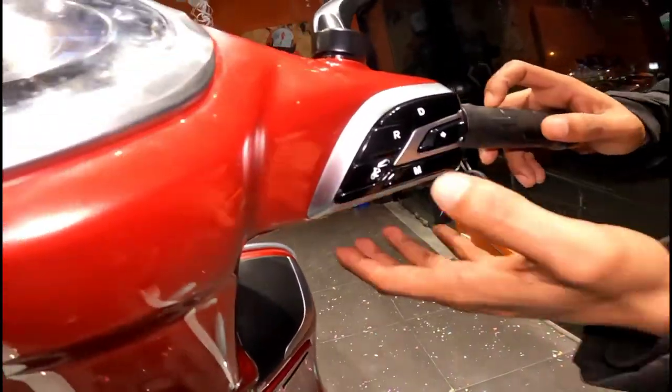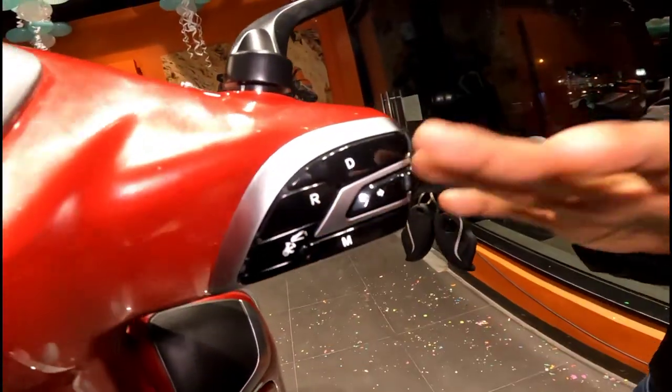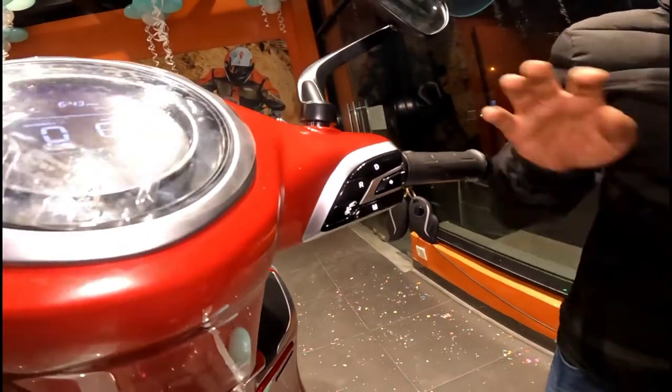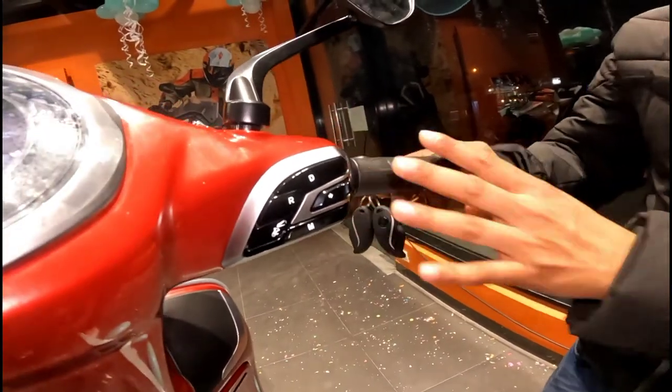This scooter also has a reverse feature. If you need to reverse, it will go back in slow motion — slowly reverse for you.